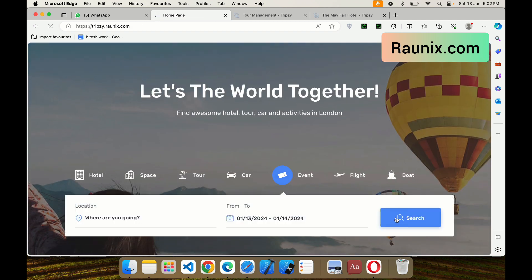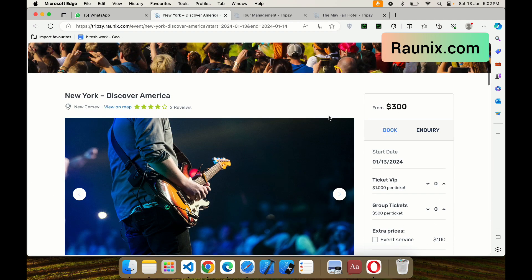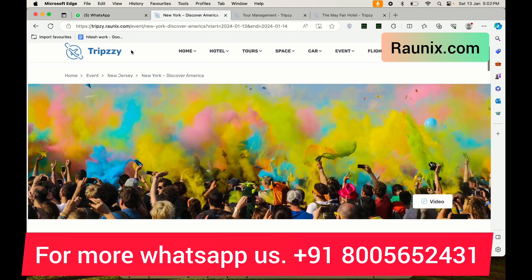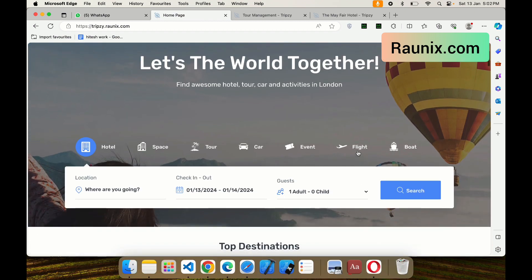A customer can also book tickets for events. You can upload events and people can book event tickets. They can see complete details such as how many hours the event will run and how many people are already going.